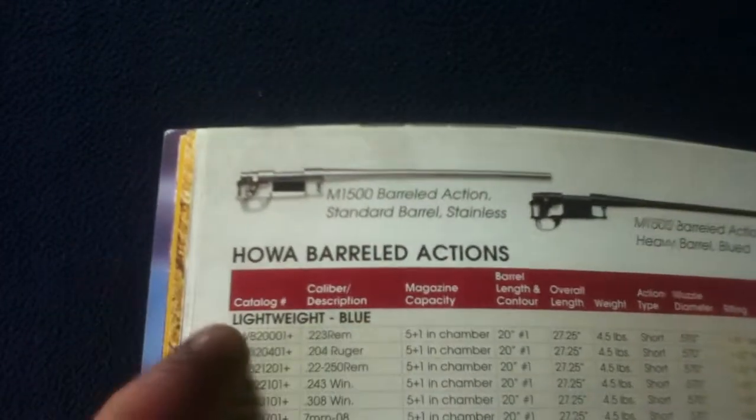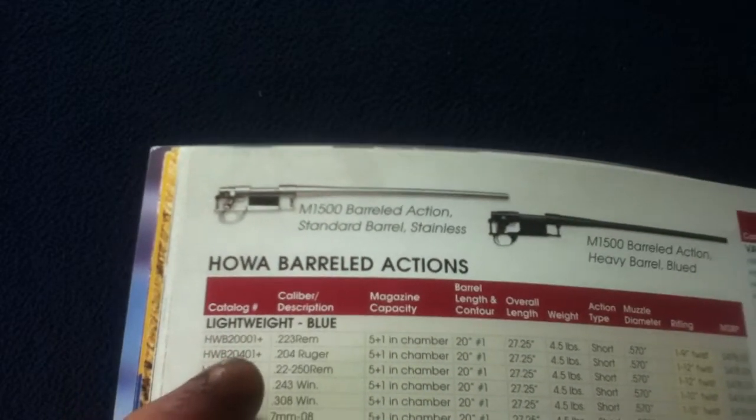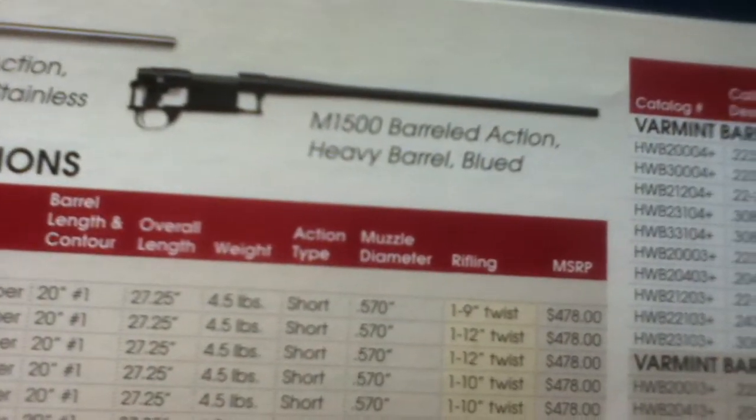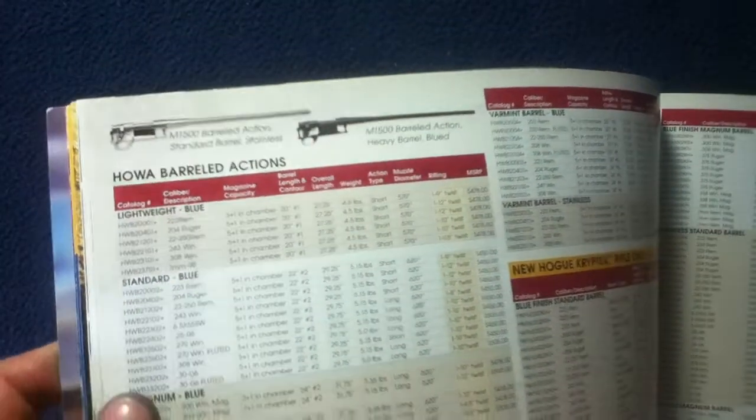Then we get into the specification tables. Columns typically include catalog number, caliber, description, magazine capacity, barrel length and contour, overall length, weight, action type, muzzle diameter, rifling, and MSRP. This is from 2014, so they always include a notice that pricing is subject to change.